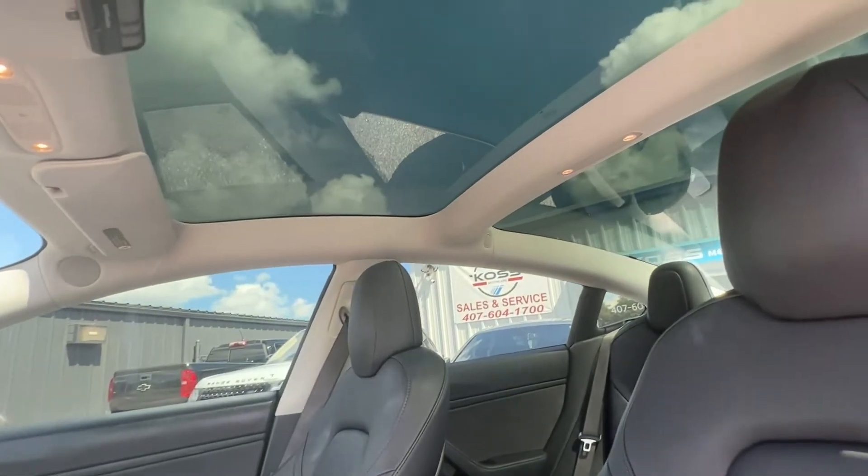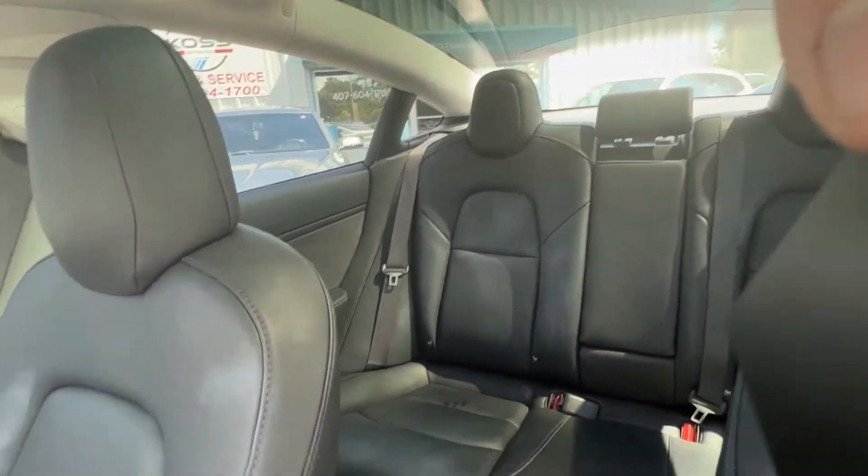The glass ceiling. Back seats as well. All the carpets.